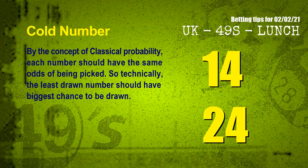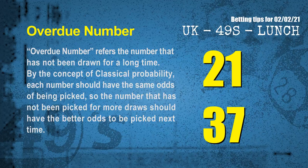In the end of this video, we have two more tips: cold numbers and overdue numbers. By the concept of classical probability, each number should have the same odds of being picked, so the least drawn number should have the biggest chance to be drawn. After counting thousands of results, the coldest two numbers for next draw are 14 and 24. The most overdue two numbers — meaning numbers not drawn for a long time — are 21 and 37.